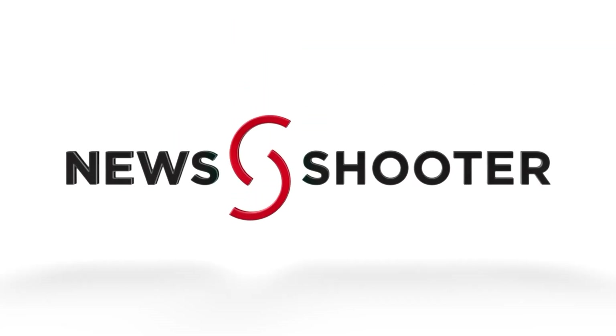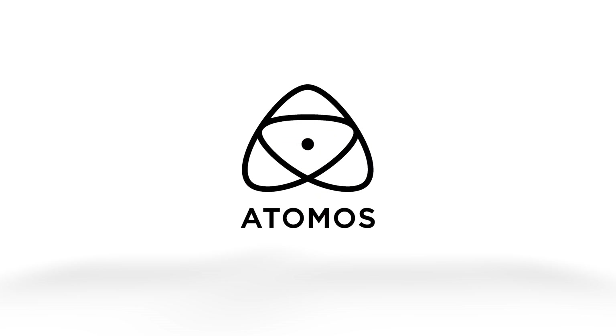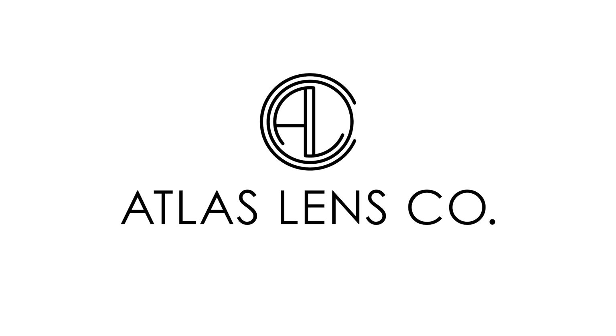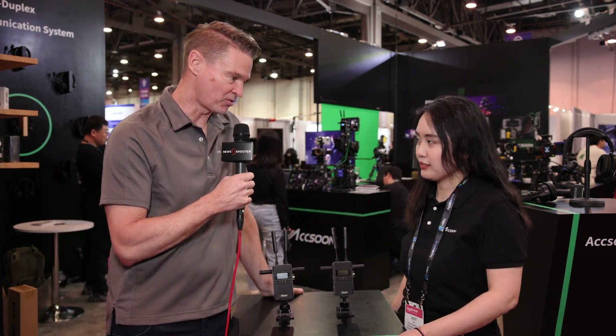New Shooter coverage of NAB 2024 is sponsored by Atomos, B&H Photo Video, and Atlas Lens Co. That's Matt here for newsshooter.com at NAB 2024. I'm at the Aksun booth. This is your new Cineview 2 system — run me through the improvements.